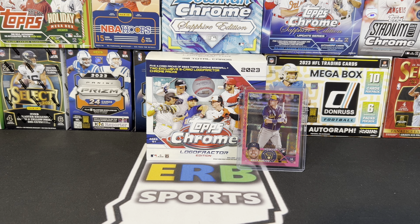My friend Brett ordered three cases and sold two of them. I think he had instant regret after seeing box prices collapse on eBay. He said he had to get these off his books as fast as humanly possible. He made a few bucks, but by and large I think he regretted the decision of ordering three cases of this product.